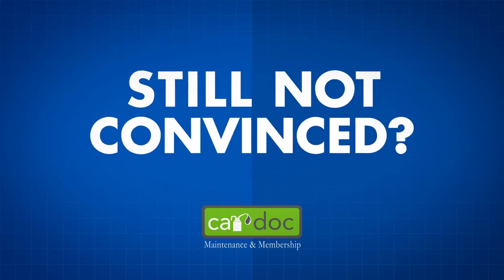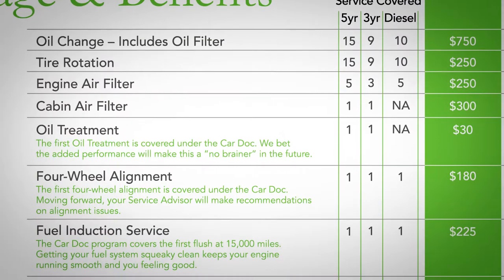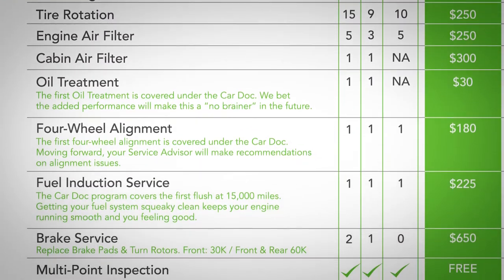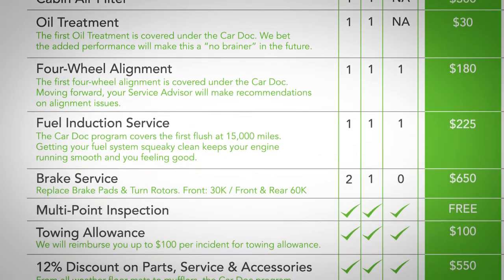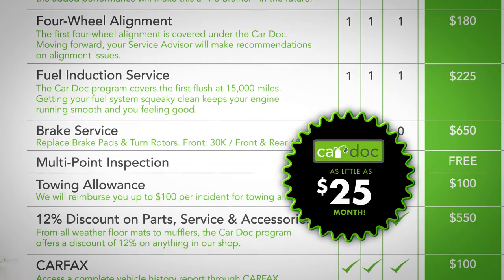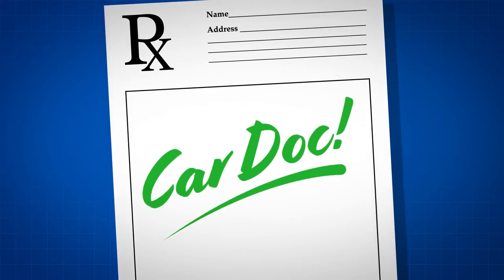Still not convinced that the CarDoc is right for you? Check out the program's value and savings. Remember, the cost of the CarDoc program can be financed with the purchase of your vehicle for as little as $25 per month, making it an exceptional method to balance your budget. This program is just what the doctor ordered.